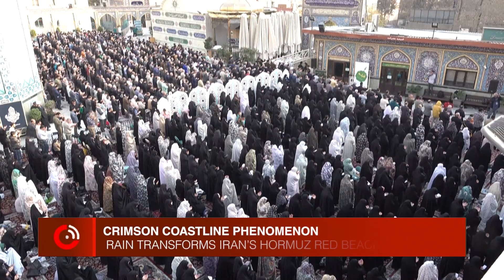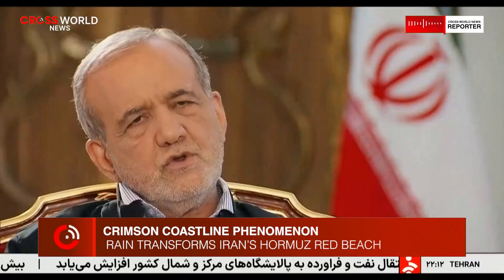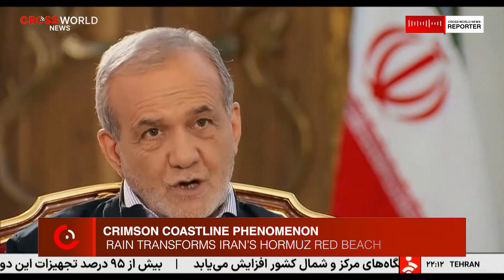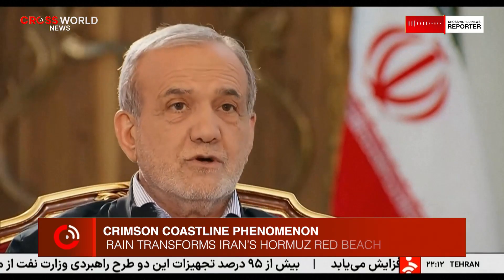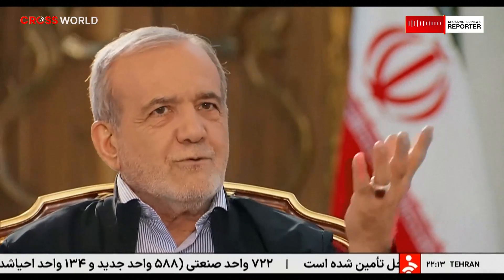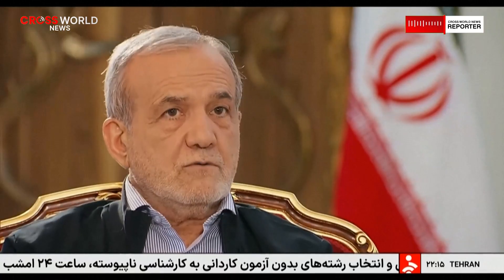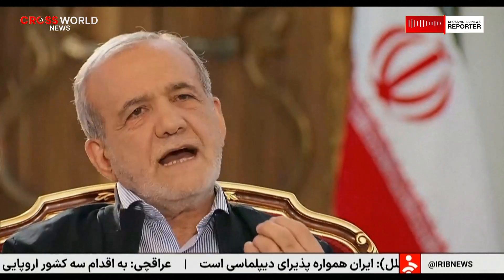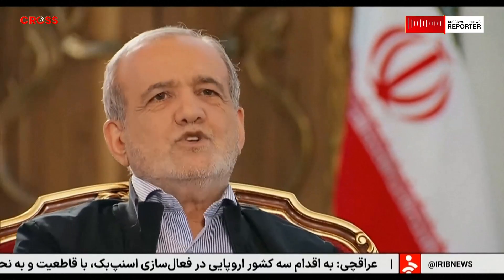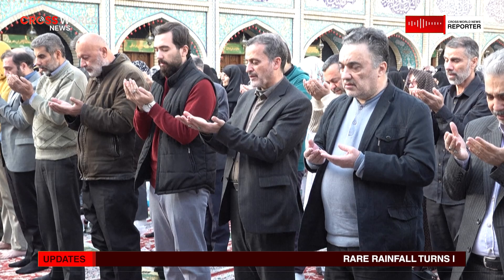Hormuz Island's geological uniqueness is the result of complex processes spanning millions of years. The island sits atop a salt dome — a geological structure formed when underground salt deposits push upward through overlying rock layers. This movement brings a variety of minerals to the surface, creating the island's distinctive palette of reds, yellows, whites, and browns. The red beach is just one visible expression of this deeper geological story.